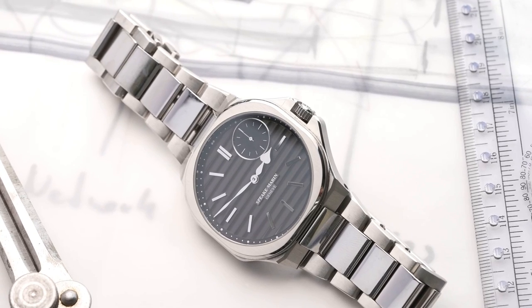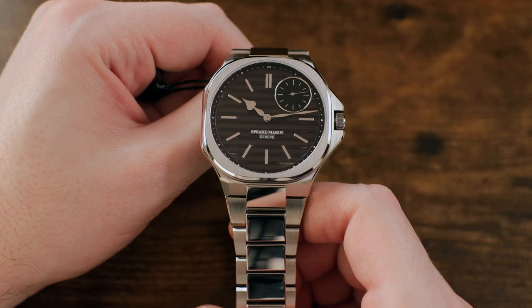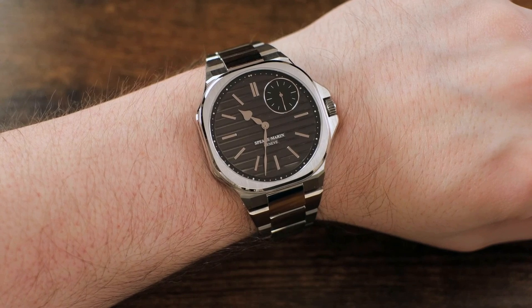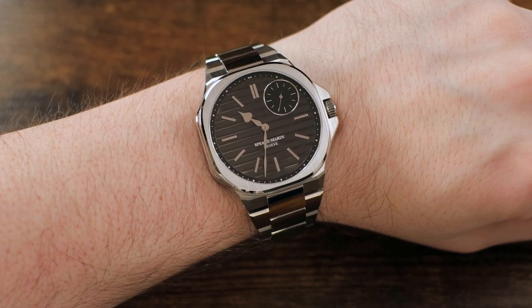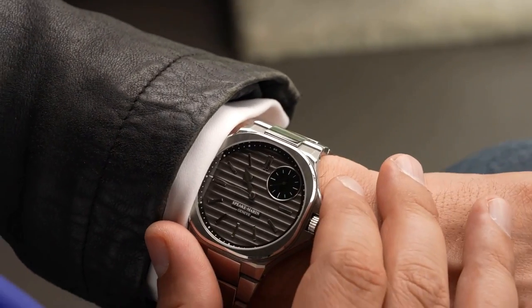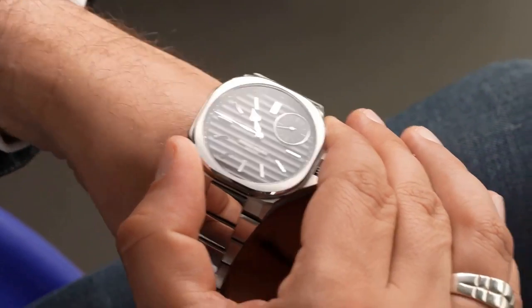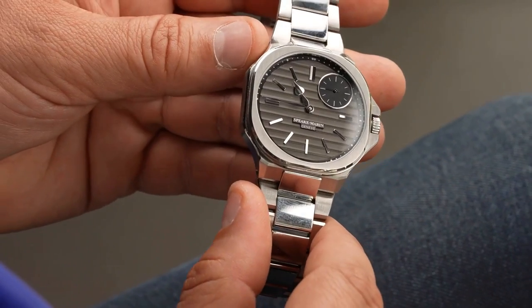The iconic Spiegmarin hands, featuring a spade style for the hour and spear for the minute hand, add a touch of sophistication to the watch. The Ripples also has an offset small-second sub-dial at the 1:30 position and is 50-meter water-resistant. Overall, the Spiegmarin Ripples is a beautifully executed, modern watch that is discreet in style and perfect for the stylish individual.